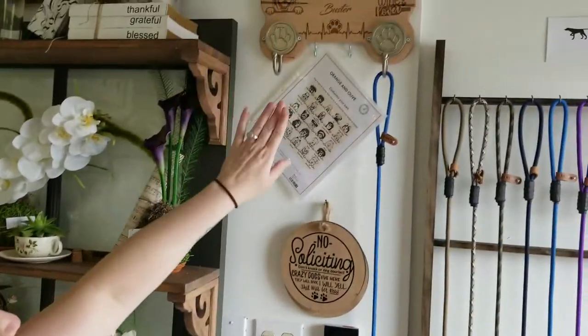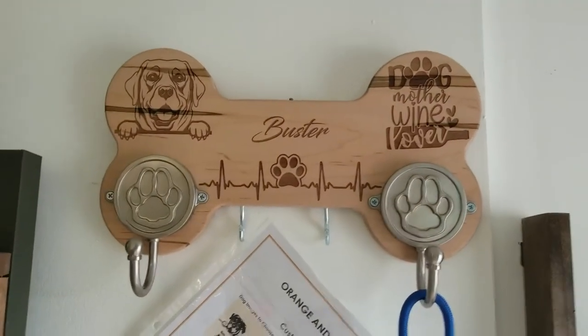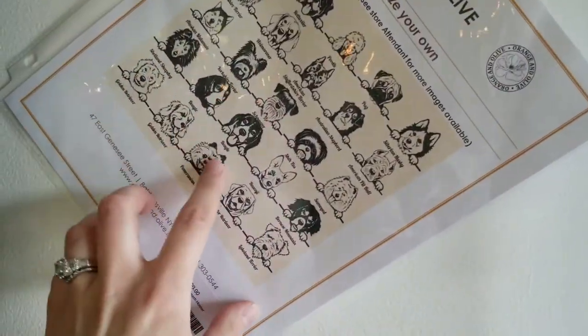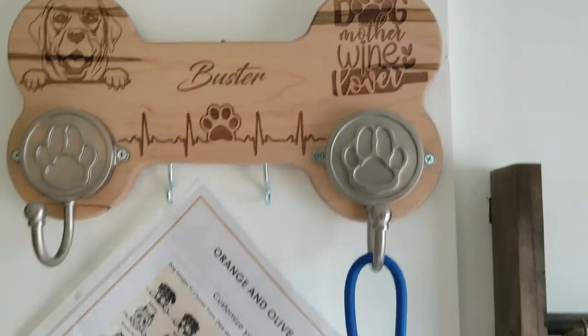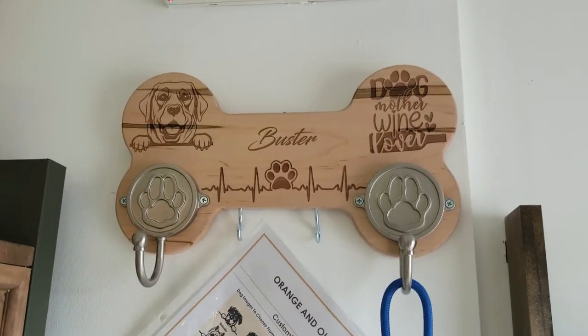So we'll start off right here. We just wanted to quickly show this really neat customizable sign. It's a dog leash holder and you can customize it with whatever dog that you have. You can do two dogs with their names in the middle — whatever. It's all customizable. Those are all special order too, so when you come in you pick out what you want and then we can order it.